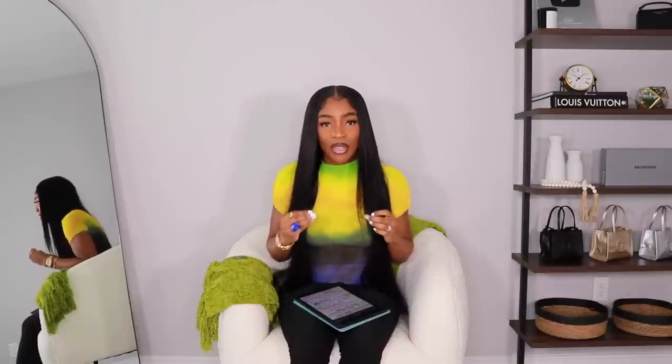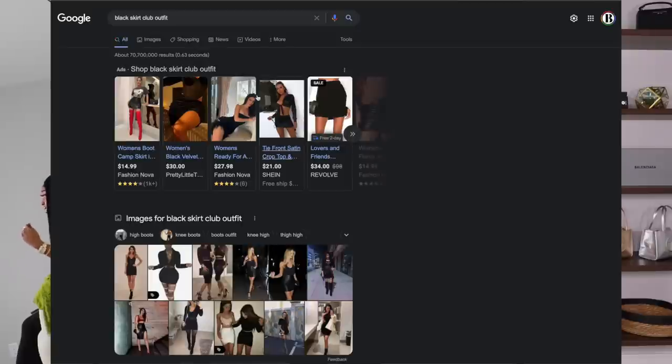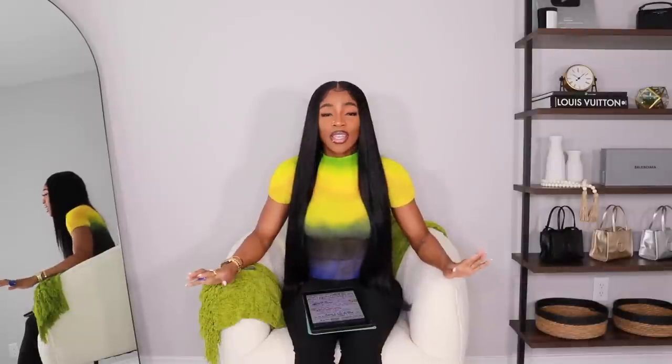Something that will be incorporated into any styling video is finding inspiration. Take that piece you want to wear and, if you're stumped on how to fill in the blanks, the internet is your friend. It's 2022 and people still don't maximize the internet. Just go online and search for what you're trying to style — for example, 'black skirt club outfits' or 'black skirt night out outfits' — and you'll find inspiration photos to help guide you.